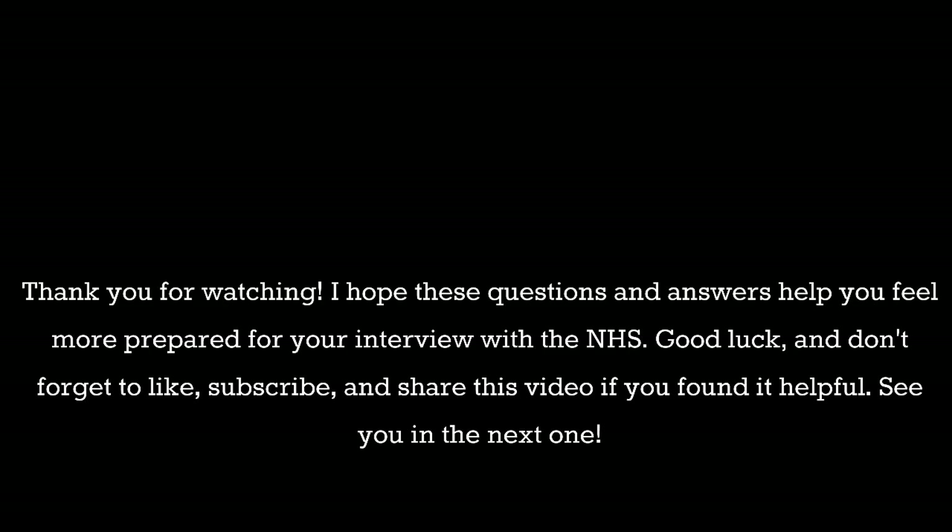Thank you for watching. I hope these questions and answers help you feel more prepared for your interview with the NHS. Good luck, and don't forget to like, subscribe, and share this video if you found it helpful.